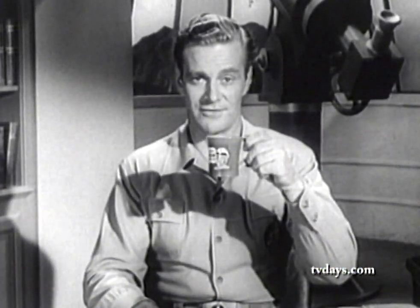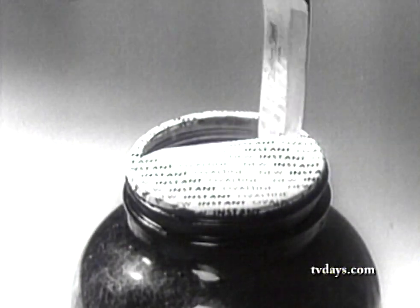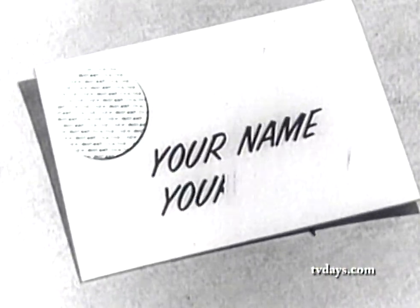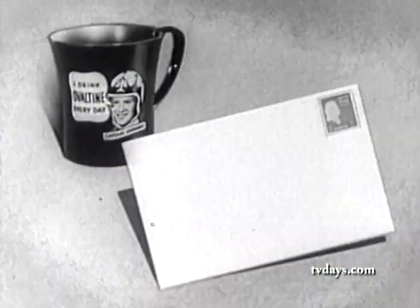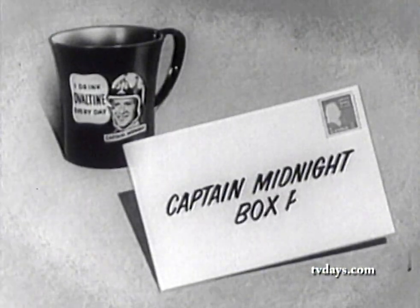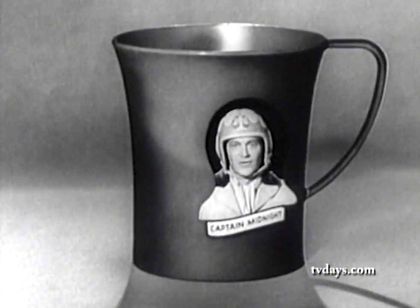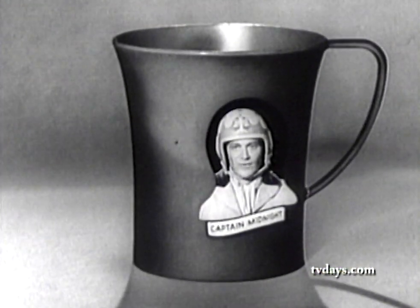When you start your day, just as I do, with a good hot cup of chocolate flavored Ovaltine, it'll taste even better out of your own Captain Midnight mug. Remember: send the paper disc from the top of the Ovaltine jar, your name, your address, and ten cents to Captain Midnight, Box P, Chicago 77, Illinois. Don't delay — send for your own official Captain Midnight mug right away.